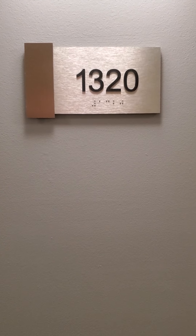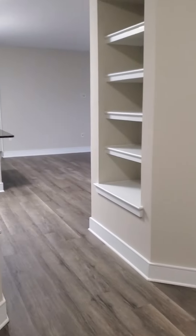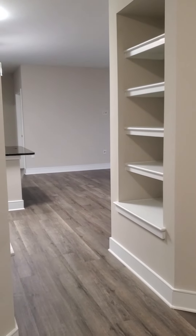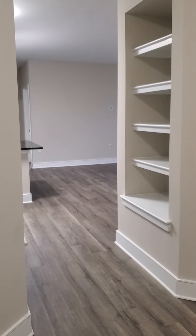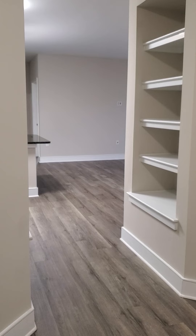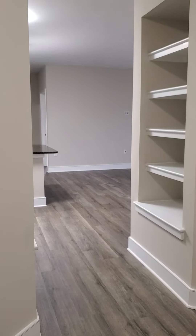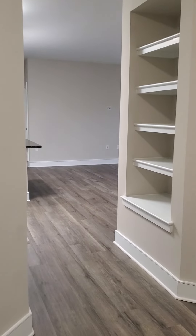Come along for our tour of apartment 1320 here at Hidden Creek. Apartment 1320 is a B7 floor plan and we only have four of these and they don't come up very often. This is a beautiful apartment — it's huge too. It measures 1,467 square feet, comes with two bedrooms, two full bathrooms, and a den. So let's take a look inside this great apartment.